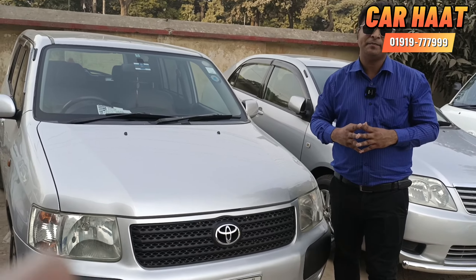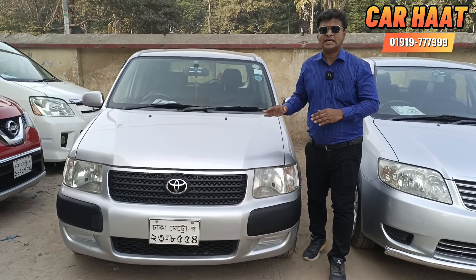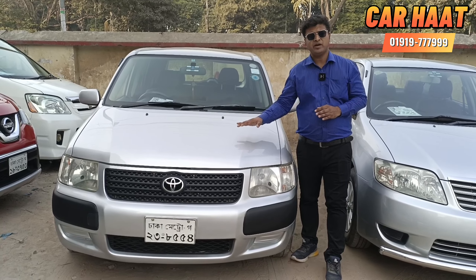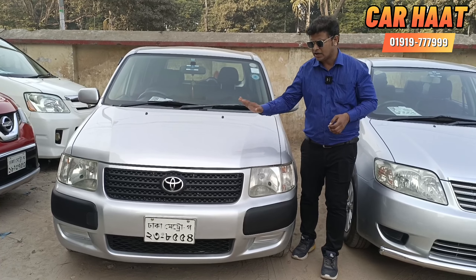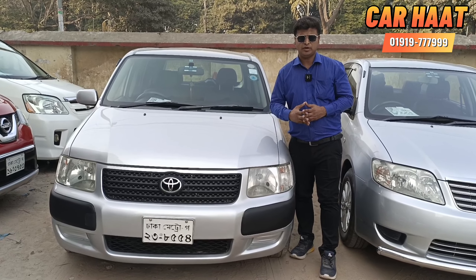What is the price? So viewers: this is an 8R model Toyota Succeed, 9-seat station wagon, with a TP back camera, CNG, and 1RD ready. The price is 8,000,000.